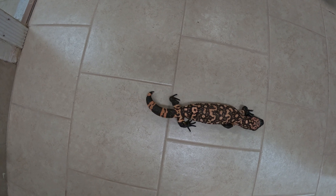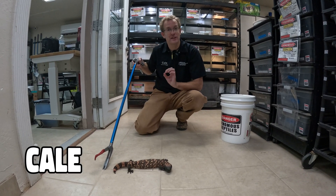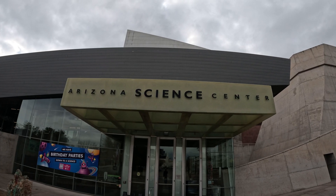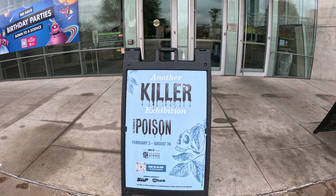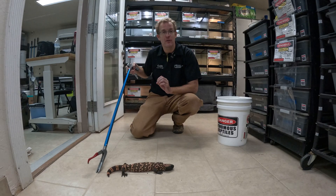Hey, this is Kale, the Venom Manager with the Phoenix Herpetological Sanctuary, and today we are having a really cool event happen. We are collaborating with the Arizona Science Center on a new event that they're going to be having. It's a traveling exhibit called The Power of Poison.